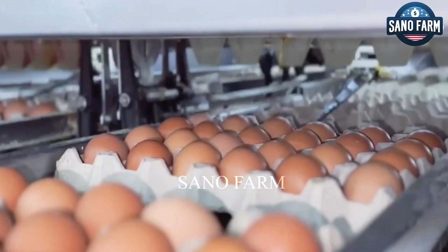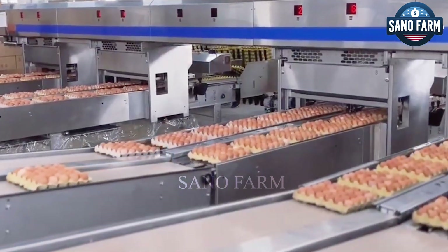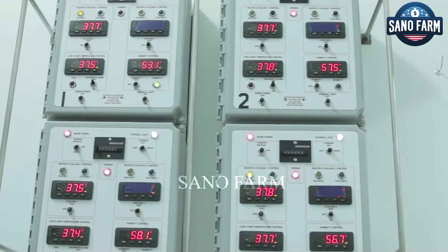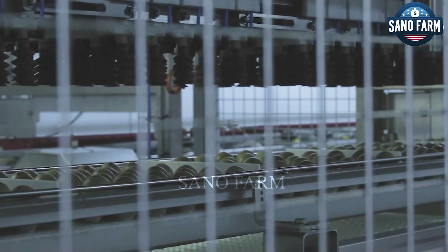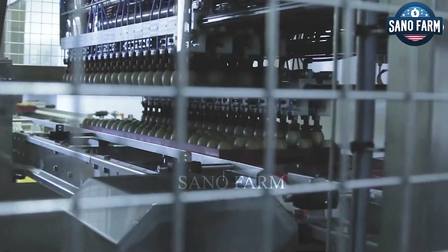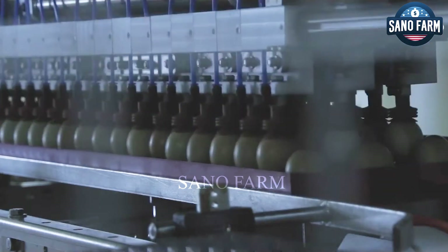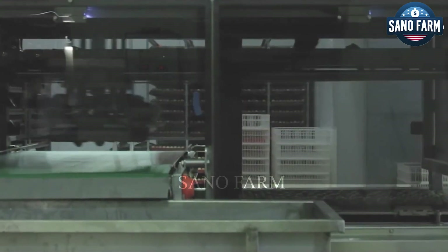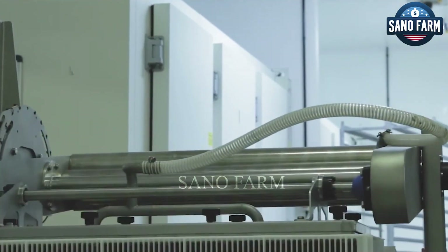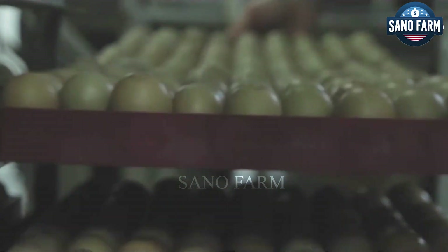Finally, the eggs are graded based on size and quality. A semi-automatic egg separator is used to separate the egg trays, and the eggs are placed on a conveyor for efficient movement through the facility. The eggs are then packed into cartons or trays, ready to leave the farm.